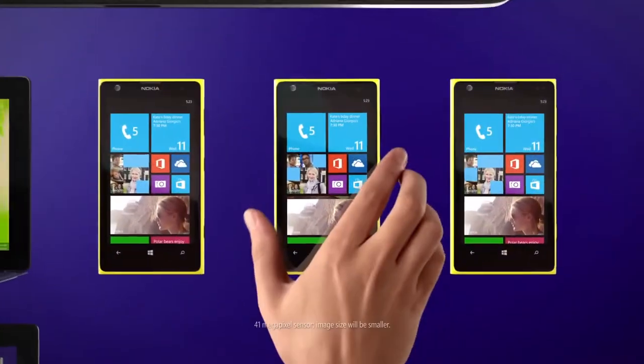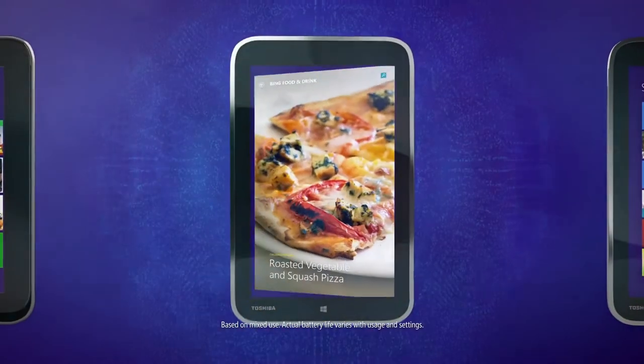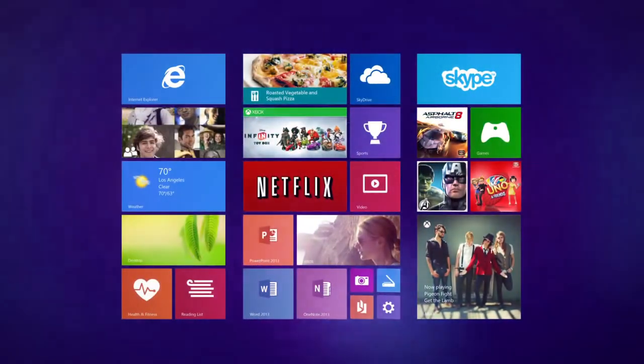There's the phone with 41 megapixels and reinvented zoom. And the 8-inch Windows tablet with up to 14 hours of battery life. All of these amazing devices come with the same incredible experience.